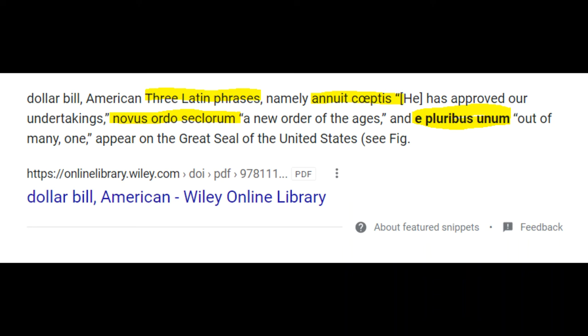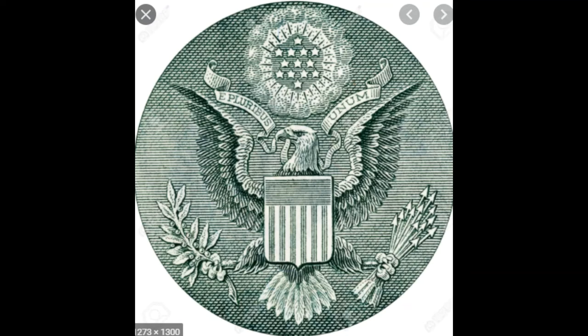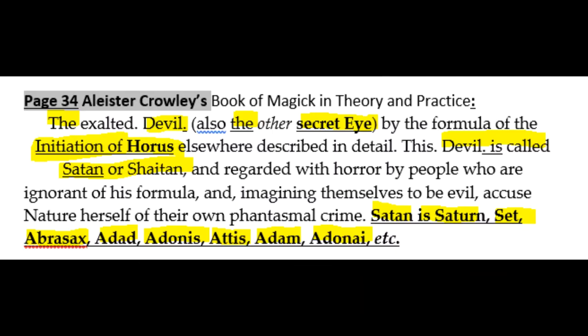The third is E Pluribus Unum — out of many, one. Out of many gods, one stands tall. On to the eagle. At the very top you see an illuminated star — the Star of David — and it's in 13 stars. The Star of David is Saturn, and Saturn is viewed in the occult as being Satan. The 13 represents the 13 zodiac signs — most of us believe there are only 12, but in the occult they use a 13th zodiac sign.